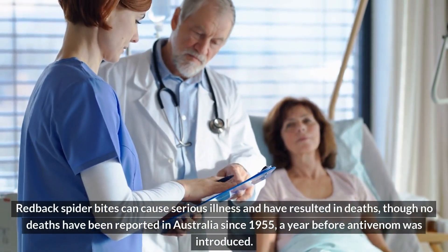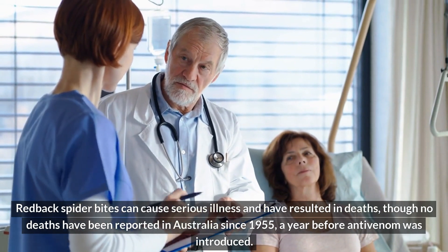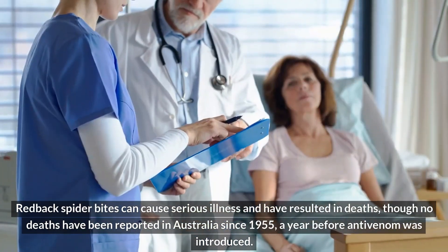It is thought that an additional number of envenomations go unreported each year due to the mildness of the symptoms. Redback spider bites can cause serious illness and have resulted in deaths, though no deaths have been reported in Australia since 1955, a year before antivenom was introduced.